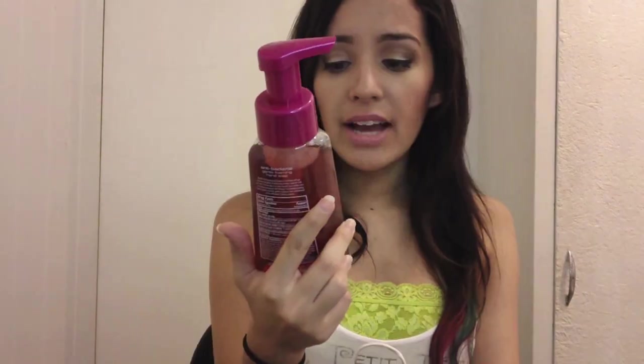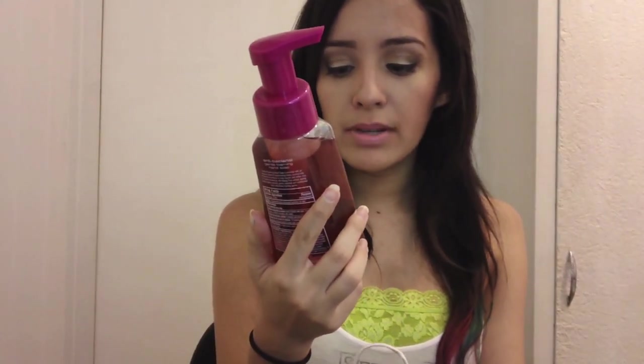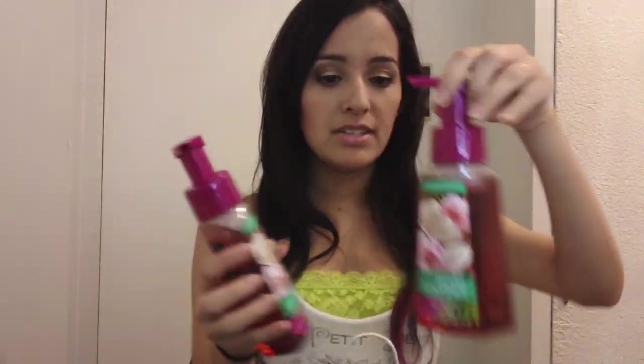I'm going to start off with the Bath and Body Works stuff really quick. I only got like two things. They had these hand soaps for like 50% off. I got this hand soap called Paradise Coconut — it's like $5.50, so 75% off came out to $2.75. I paid $2.75 for two of these because that's a really good deal. I just felt like spending money.